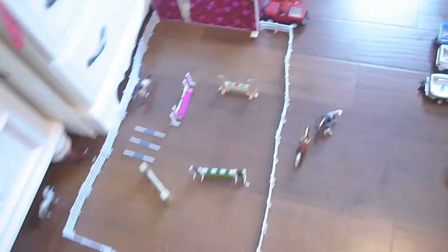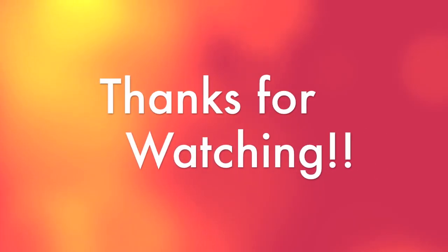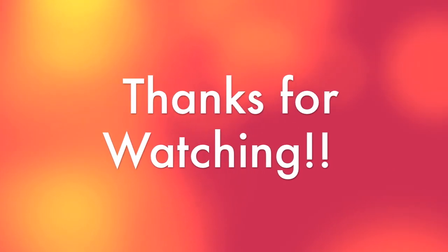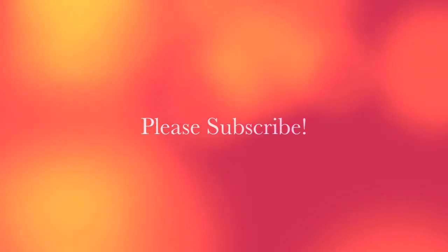That's it for our barn. We'll give you a quick overview, and then that's it. Thank you. We'll be right back.